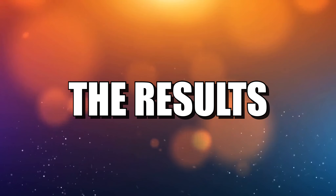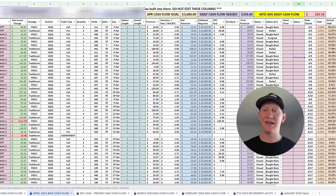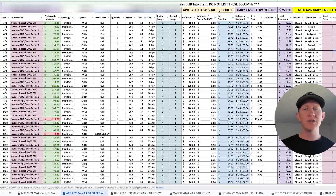Let's dive into the results for April 2024. Here's the spreadsheet. You can see at the top that the goal for the month of April was to generate $5,000 of cash flow. To do that, there were 22 trading days, meaning I needed to generate $250 every single day. The month-to-date total monthly average daily cash flow was only $183.58, so I did fall short of my $5,000 per month goal. The dates run from the 1st all the way to the 30th, with the strategy breakdown and investments — almost exclusively IWM and QQQ calls and puts.